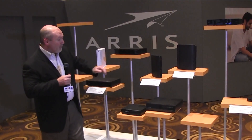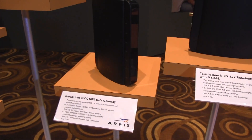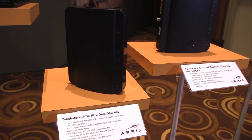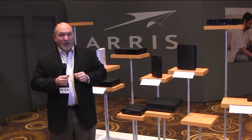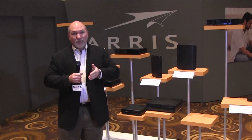The first product I'd like to show you is the DG1670. What's really exciting about this is it is a DOCSIS 3.0 modem with an 802.11n router built into it and MoCA. So it allows the consumer to be able to transport data content throughout the home, and this is primarily focused on the service provider for the consumer.